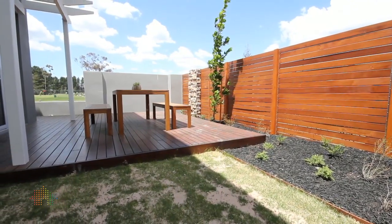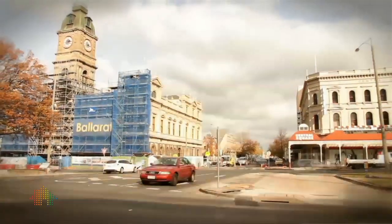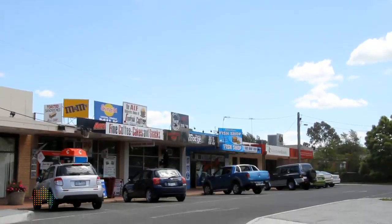They're fully landscaped with decks, so basically you can just move in. We're right on Sturt Street, which has always been known as the Golden Mile in Ballarat. We're also not far from Lake Wendaree, and we've got shopping over the road with public transport available as well.